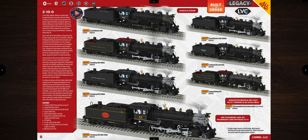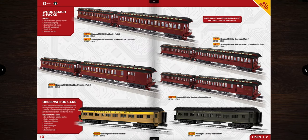This engine is 19 inches in length and runs on O54 minimum curves. Moving to the next page, we have the matching passenger cars — wood coaches tolled from MTH. I have MTH wood-sided passenger cars and they're awesome. The price is a bit steep though: $399.99 for a two-pack, with add-on observation cars available as well.